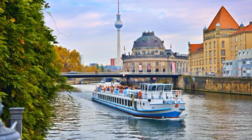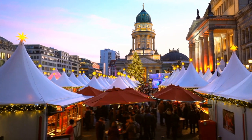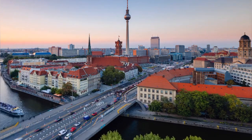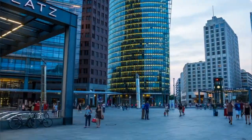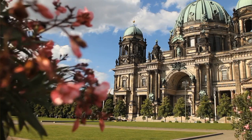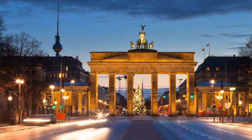Welcome to our Berlin Travel Guide, where we embark on an exciting journey through the vibrant capital city of Germany. From its rich history to its dynamic culture, Berlin offers a myriad of attractions and experiences for every traveler. Join us as we explore iconic landmarks such as the Brandenburg Gate, the Berlin Wall, and Museum Island. We'll also delve into the city's diverse neighborhoods, bustling markets, and thriving nightlife scene. Get ready to discover the essence of Berlin and uncover its hidden gems as we take you on a memorable adventure through this captivating metropolis.